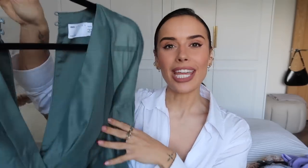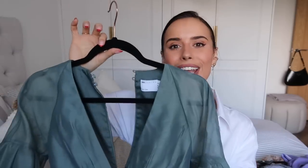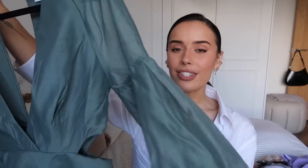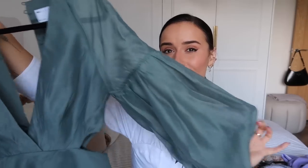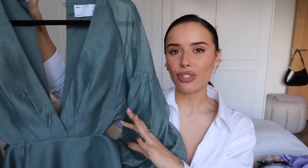I got this in petite, which explains why it worked so well on me — they do it in a regular length as well. It's from ASOS so it's at a lovely low price point. If you're on a budget, honestly you wouldn't know — this is stunning. I am obsessed with the colour; it's one I've never worn before until recently and I'm a really big fan.